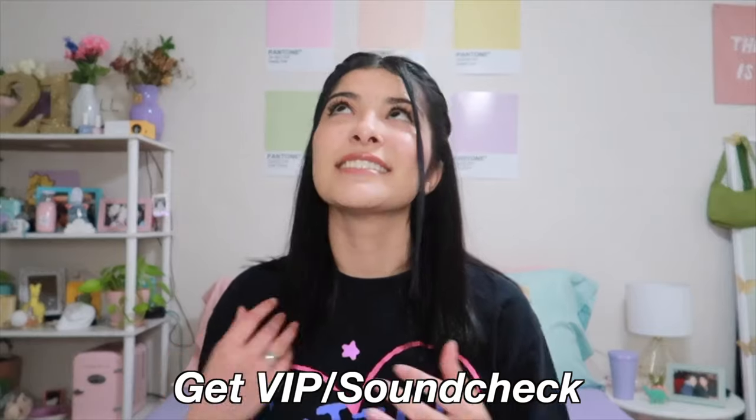Tip number three: if you can, try getting VIP or soundcheck, because that will give you first dibs on your spot. It's such a good deal especially for small artists because it's usually not even that expensive — I've had VIPs for like $50 for small artists. Try getting VIP, try getting soundcheck. It'll help you get closer to the artist, plus you get to meet them, which is pretty amazing.